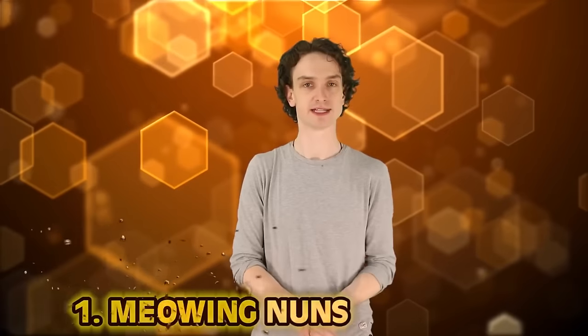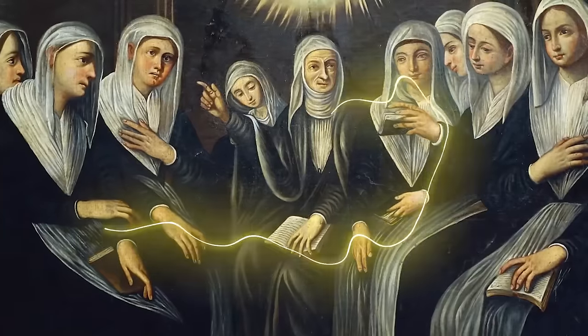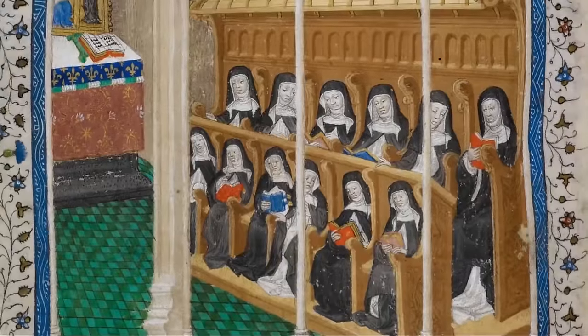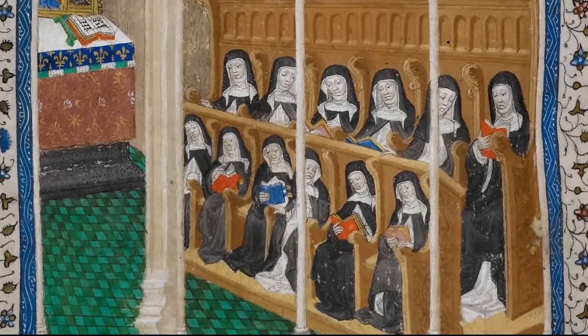Number one: meowing nuns. Back in the Middle Ages, a group of nuns in a large French convent would have meowing sessions — they wouldn't curse individuals or long sea voyages, they would just gather around and meow all at the same time, for hours, in sync. It would annoy nearby civilians so much that soldiers had to come in and beg them to stop. For most cases in this list, it was probably not witchcraft — but this one with the meowing nuns, I think something was actually afoot.